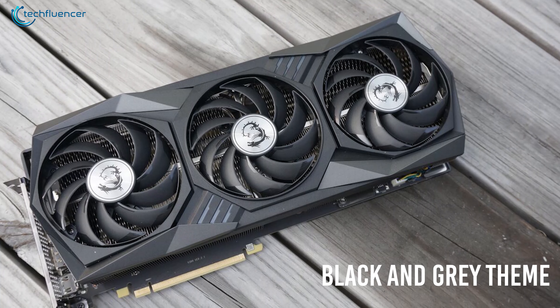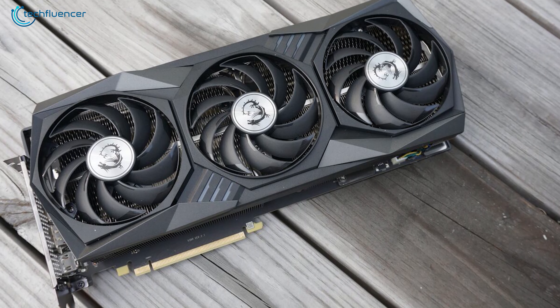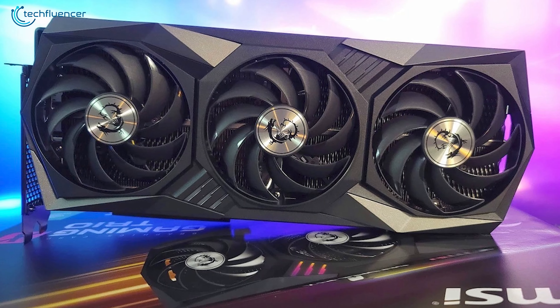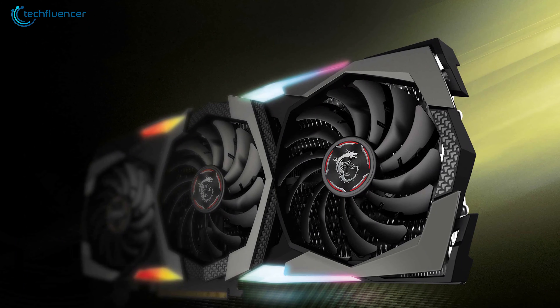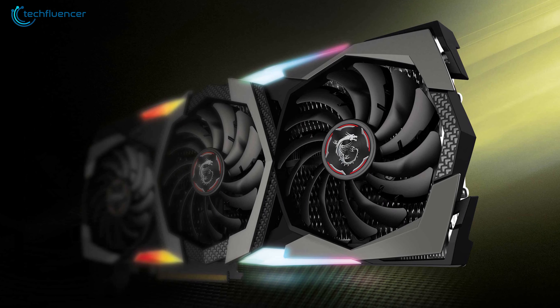MSI's black and grey theme looks quite sleek on this card as it will fit well with most gaming setups. Overall, the MSI Gaming GeForce RTX 3090 Gaming X TRIO is an excellent card with improved cooling, remarkable design, and higher clock speed that you will find amazing.